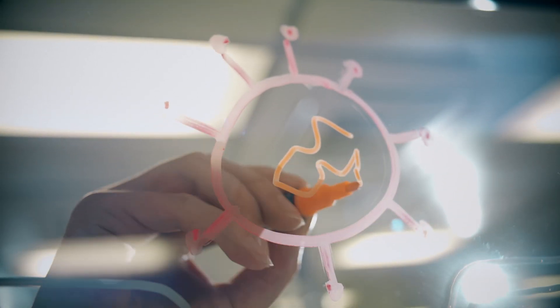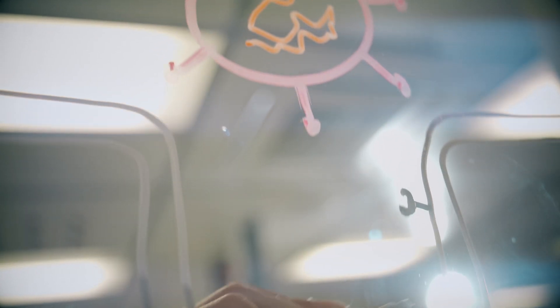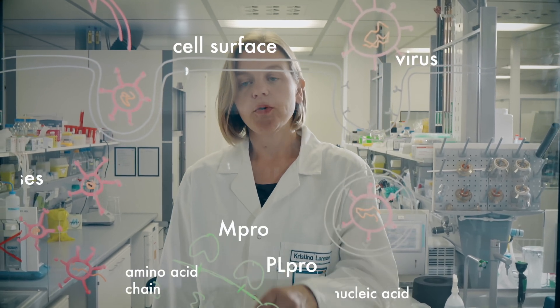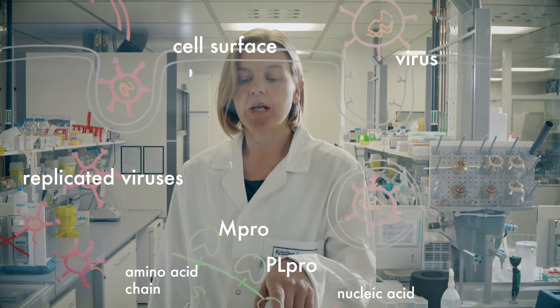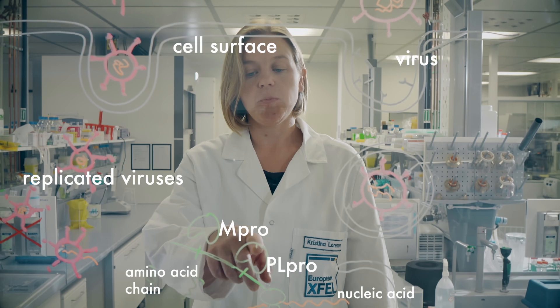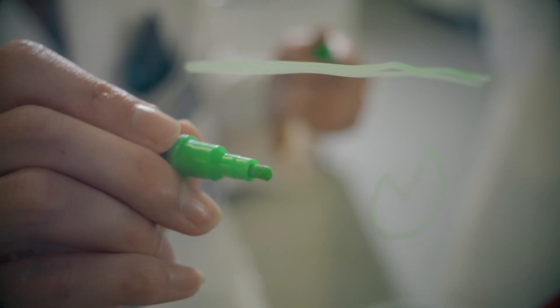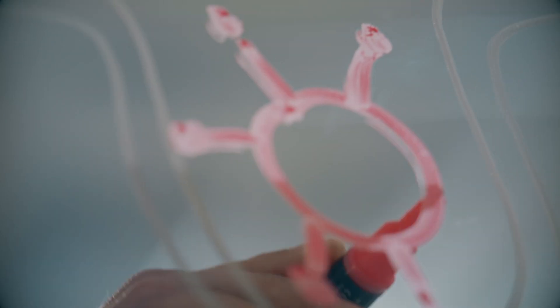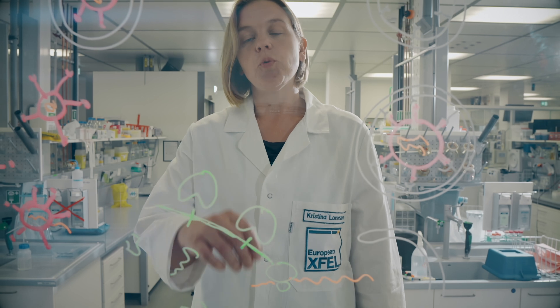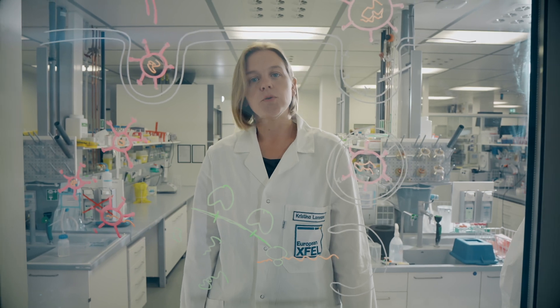When the virus enters the human body, it binds to the cell surface and is taken up by it. The virus then releases its genetic material into the cell and uses the cell's internal machinery to translate it into an amino acid chain. The two proteins we are looking at here, PL-Pro and M-Pro, are responsible for cutting the amino acid chain into functional pieces that then fold and form proteins. The virus needs these proteins to make more virus parts and replicate itself. Here, we are trying to understand the function of PL-Pro and M-Pro so that we can find inhibitors to break the life cycle.